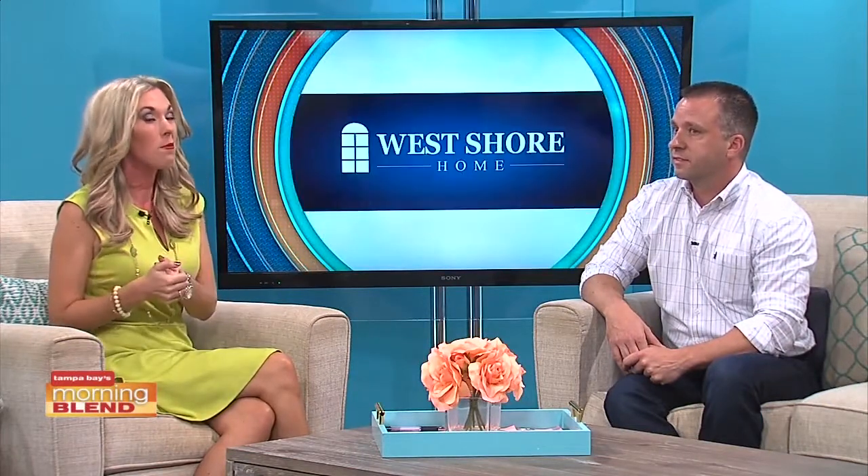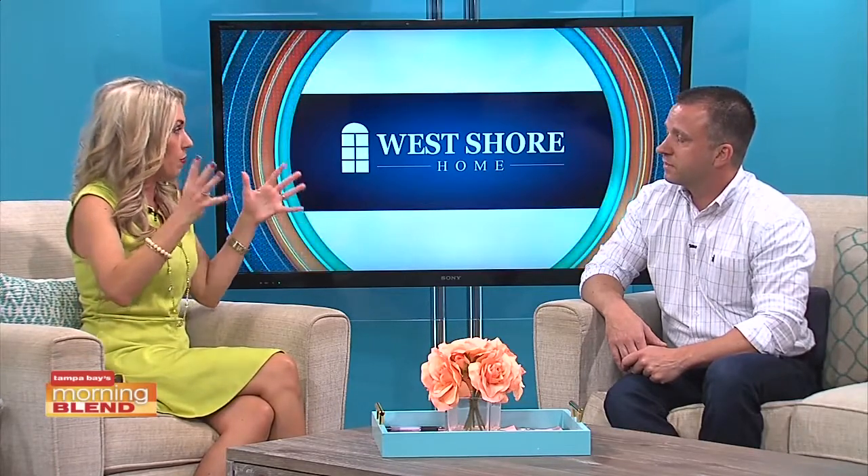First impressions are lasting impressions, and that goes for your home too. Your entry door is one of the first things people notice, so maybe it's time to think about upgrading. Vijay Wurzen from West Shore Home is back. We recently had someone come to our house, walk up on our porch, see the front door — we have a red front door — and they said, 'Wow, that really sets the tone for your house.'